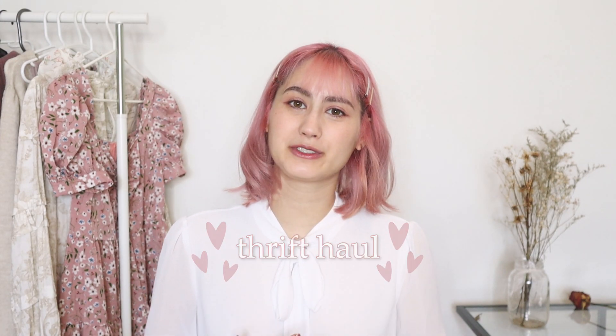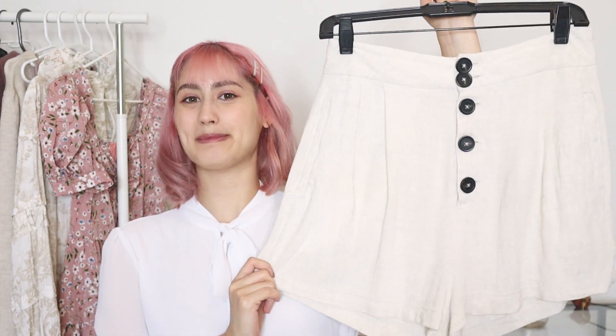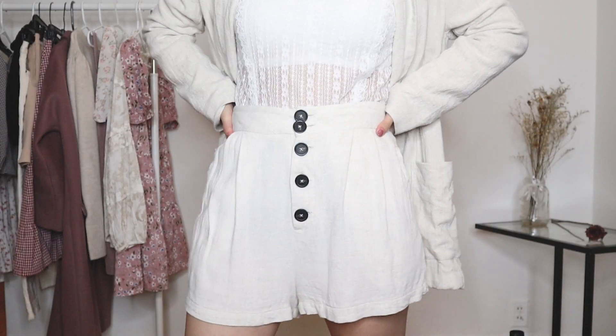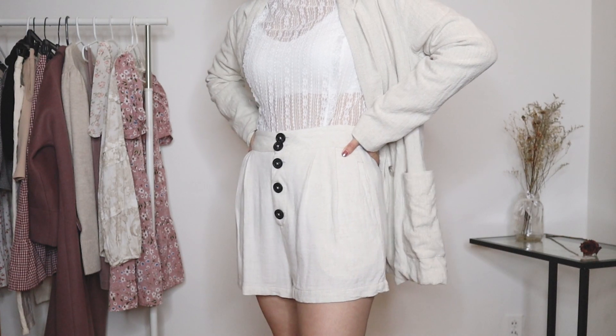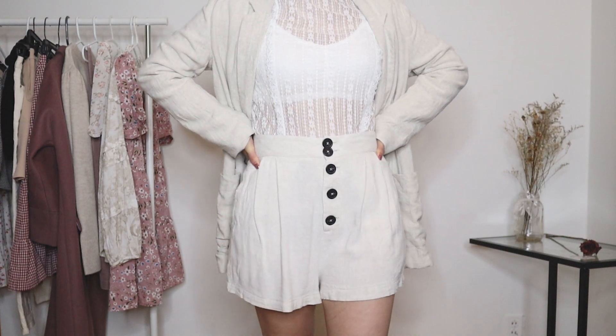Now moving on to the thrifted things. I'm so happy Canada finally reopened their thrift stores and I've been able to go thrifting. The first piece I got are these super adorable beige shorts — one of my favorite pairs right now. When I got them, they were about four inches longer than how they are now. I cut and shortened them, and I just love the flowiness of them and the cute little details with the buttons in the front. You guys might know that I love florals — I love anything that has tiny micro floral patterns, and I actually found a lot of those at the thrift store.